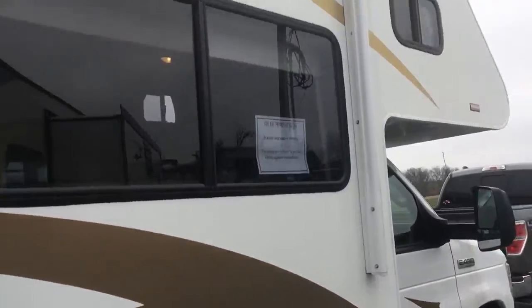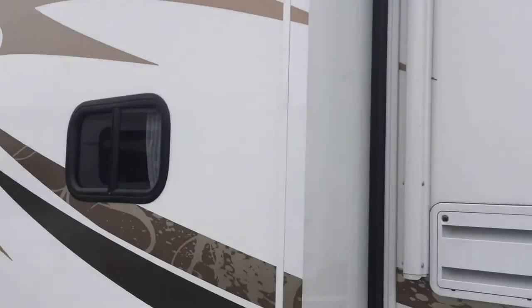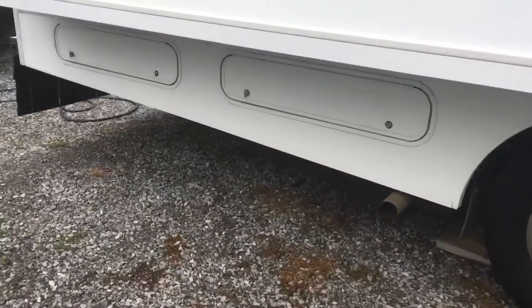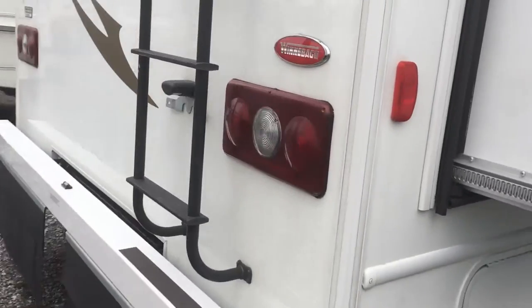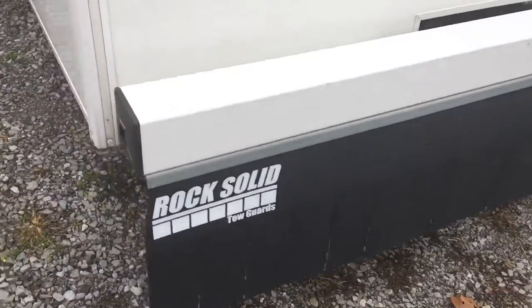On the outside, electric awning right here. Most slides do have slide covers on them. A lot of these compartments are storage — I'm going to show you the biggest one on the other side. Ladder on the back to get on the roof. There's your backup camera and rock guard on this unit. Here's the big storage compartment — very big, a lot of storage in here.